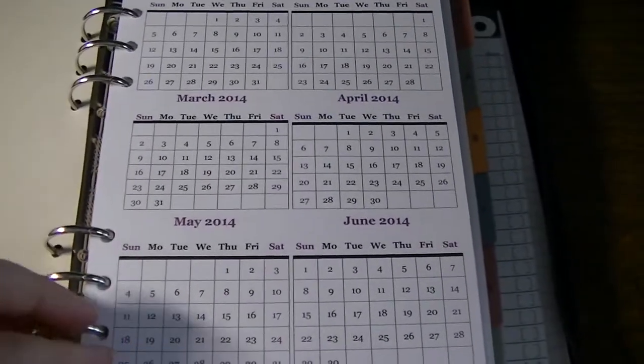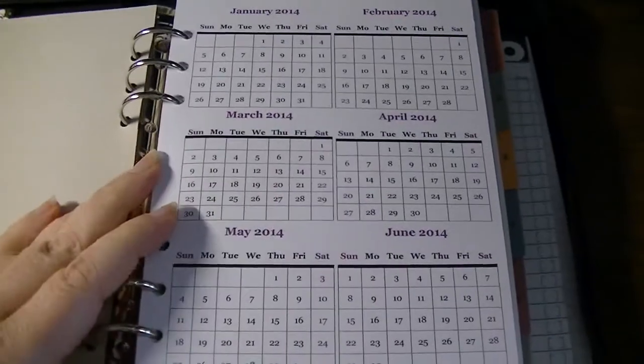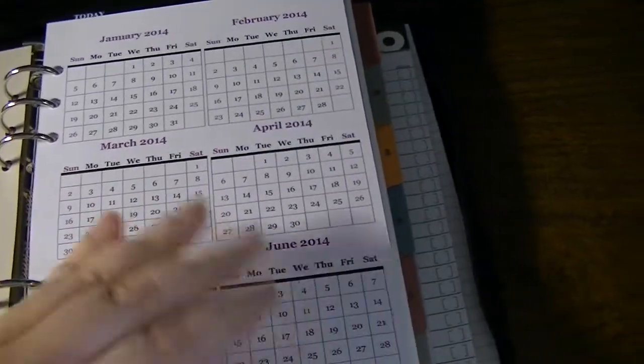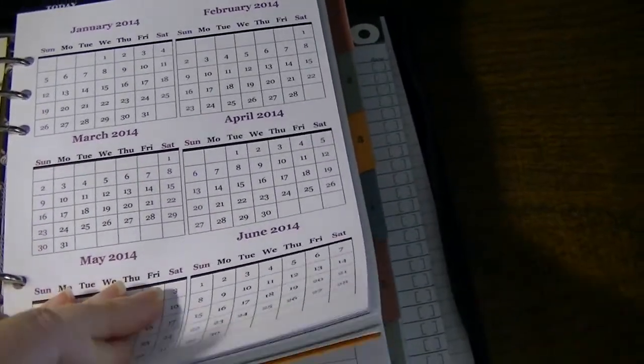There are the pages all snug as a bug in my A5. I just have to cut new tabs, which I will do probably today after work, so I can organize the rest of the stuff.